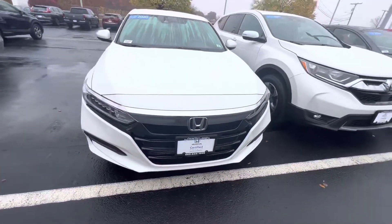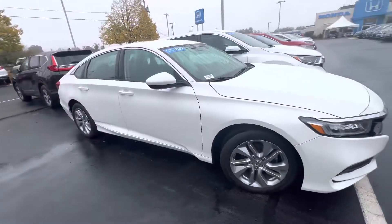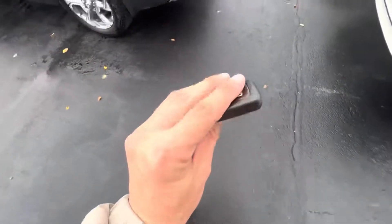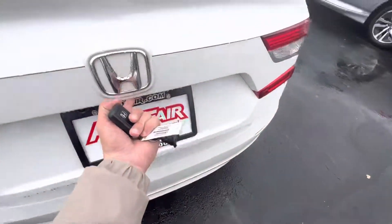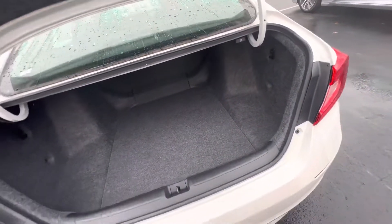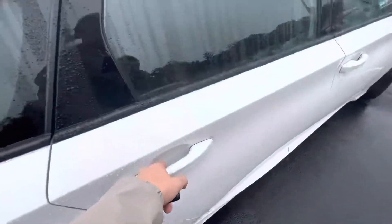Hey, what's going on? My name is Adam over at My Auto for Honda in Manchester, New Hampshire, just doing a quick walk around here. This is the 2020 Accord LX in pearl white. It comes with a key fob, backup camera, Bluetooth, and Honda Sensing, which is a suite of safety features that prevents accidents.